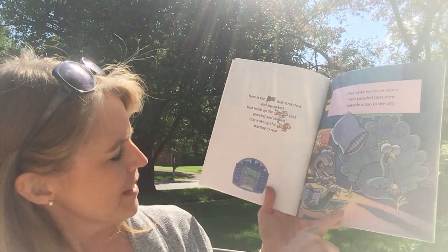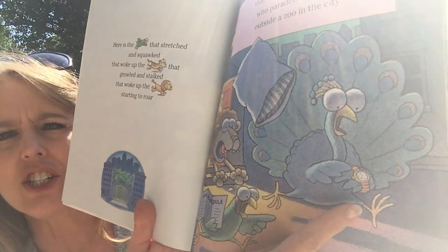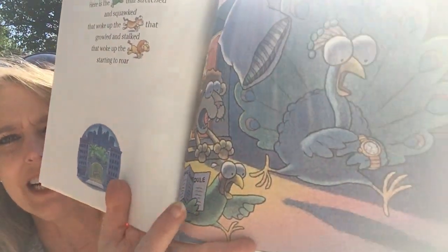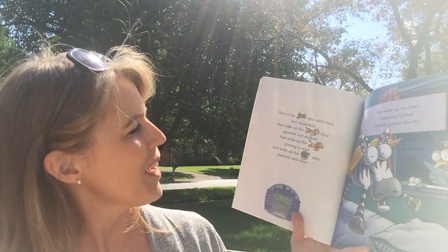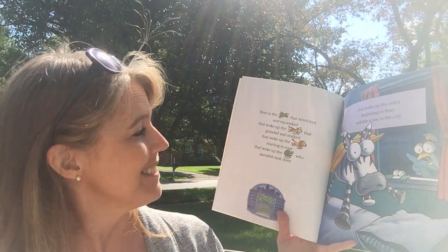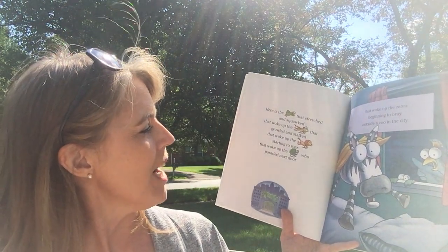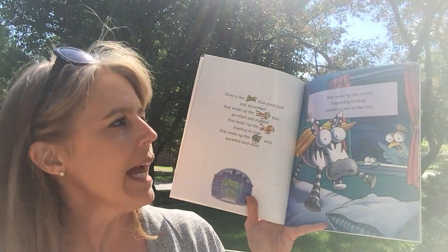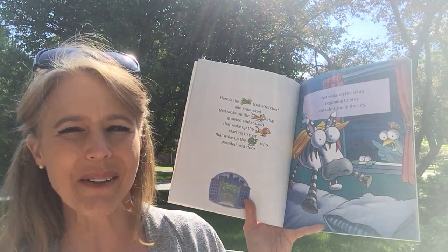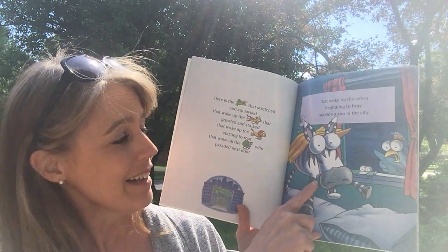So it looks like they're all rushing out of the house — there's the parrot and the lion and the tiger and now they got the peacock. The peacock's looking at his watch. Looks like they have a bus schedule in their hand. They must be on their way somewhere. Here's the next verse — the zebra beginning to bray outside a zoo in the city. Bray is a word for the sounds that a zebra can make.